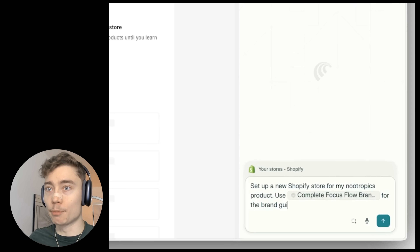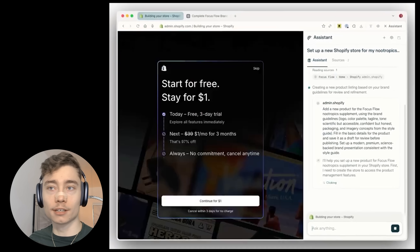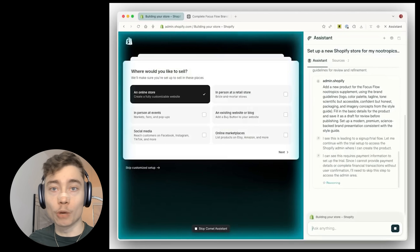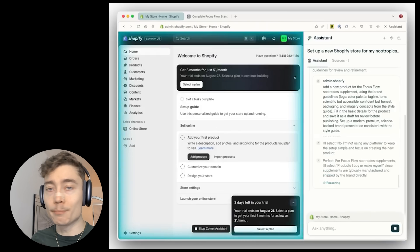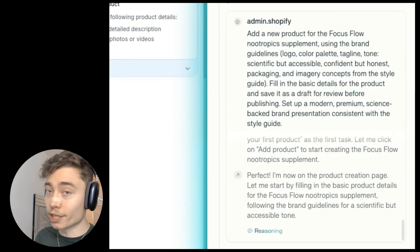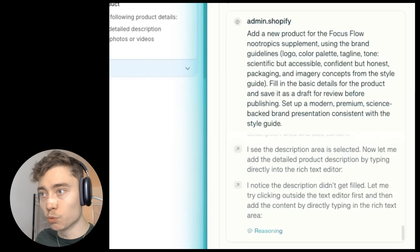You can literally start a side hustle with the help of Comet. It can help you fill it out, pick a store design, help you fill out the copywriting, the products, the layout. This is insane — your imagination is really the limit. And what's really crazy is that this is the worst it will be.